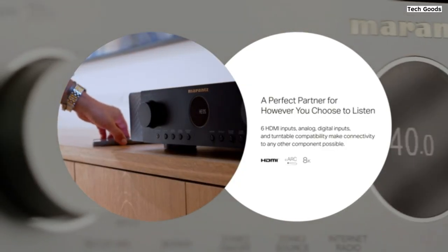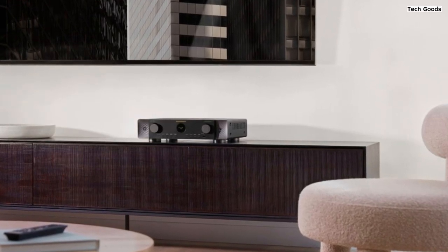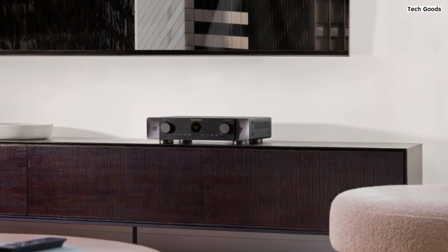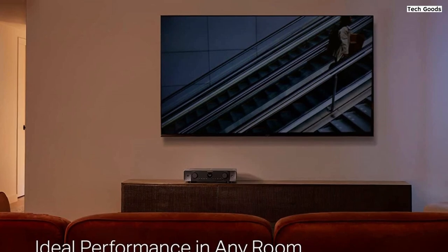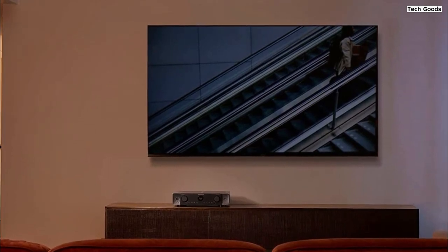The Cinema 70S takes your surround sound system to the next level with support for Dolby Atmos and DTS:X. These audio technologies create a three-dimensional soundstage, immersing you in a truly cinematic experience. Even without dedicated height speakers, the receiver utilizes Dolby Height Virtualization and DTS Virtual:X to simulate overhead sound, adding a new level of depth to your favorite movies and music.